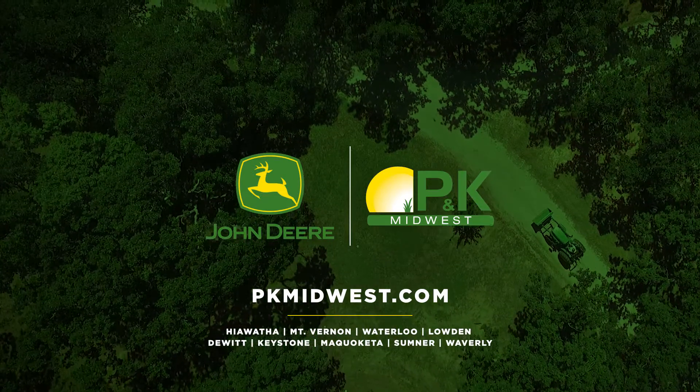You've got some land. It's time you own it. We're John Deere Proud at P&K Midwest.